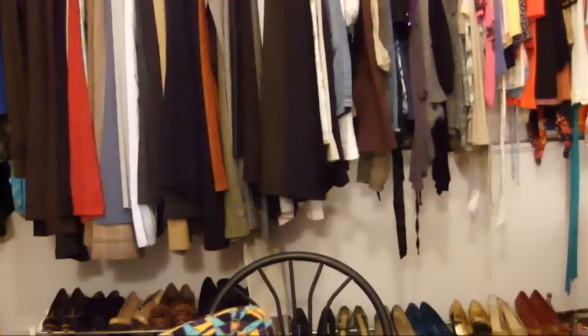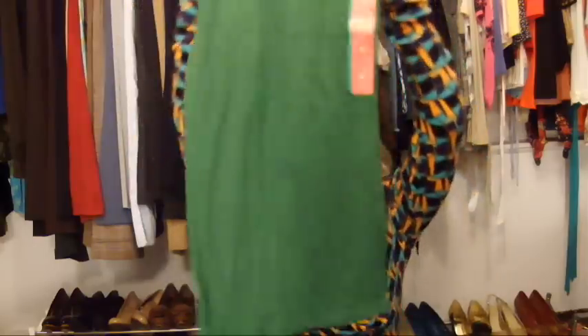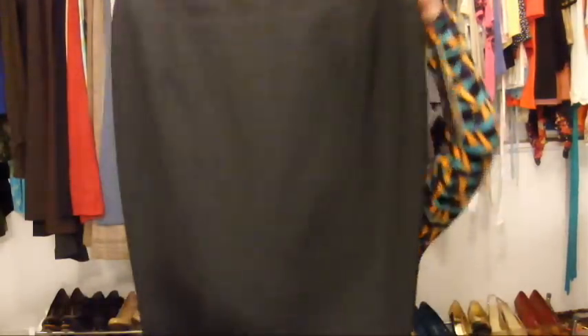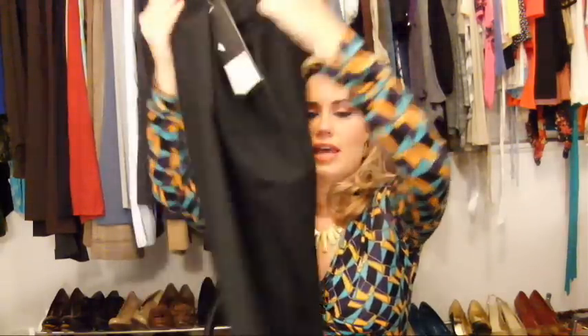I also got two long tank tops from Target — these come in handy when you want to wear leggings with a shorter top, you just wear these underneath. I got a green one and a black one. I also got a black pencil skirt from Target — it's really super cute, very fitted and flattering. It would be great for work or really anywhere. You can't go wrong with a black fitted pencil skirt. Hopefully I've covered everything now — if you guys have any questions, email me and let me know. See you next time!